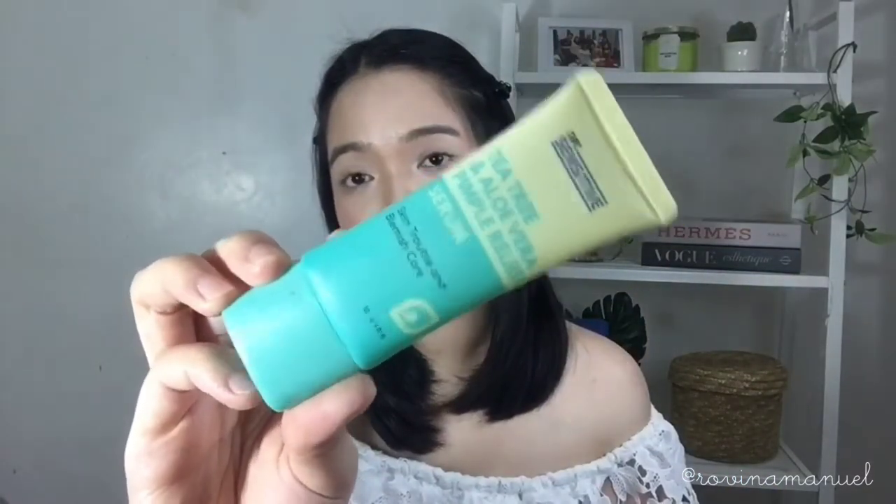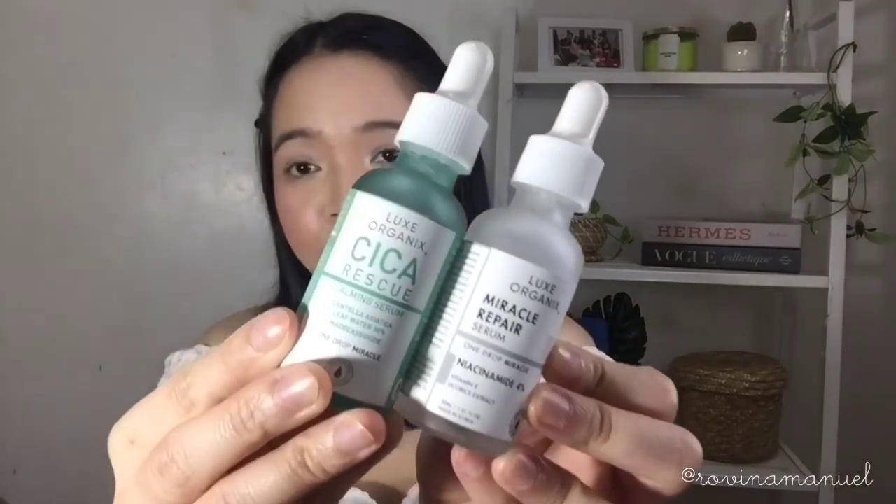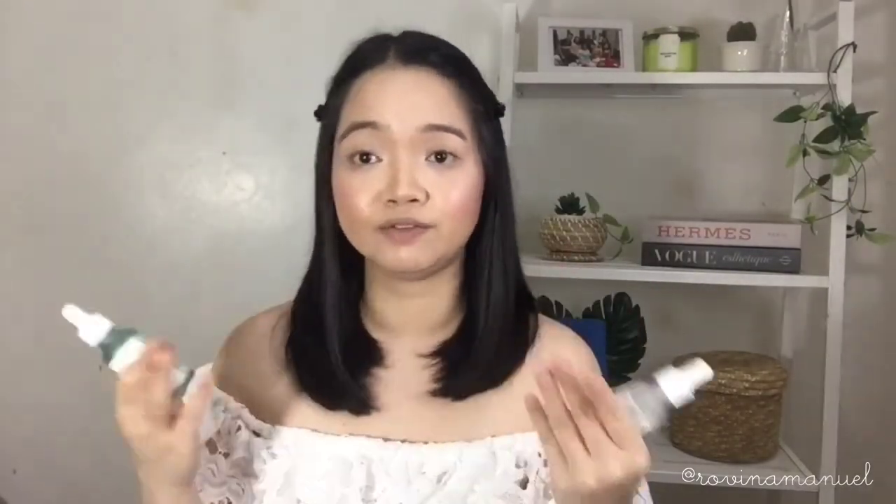From toners I move on to serums. I have three serums. The first is the T3 Serum from Doctor Sensitive — I use this in the morning or before wearing makeup. I love it because it helps calm my acne, especially when I feel like something is about to break out. I'll just slather it all over my face. It has no stinging feel at all, it's very calming, and it's very inexpensive.